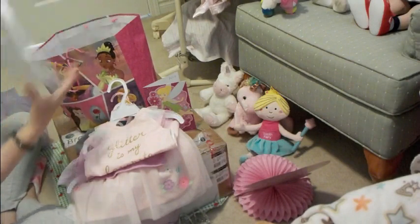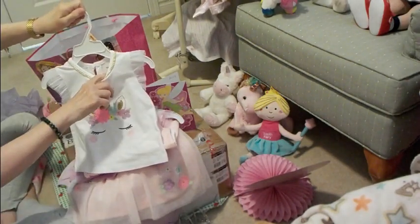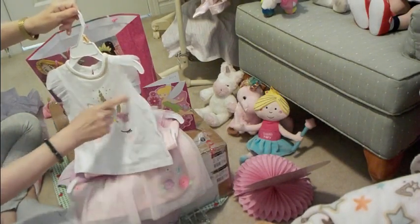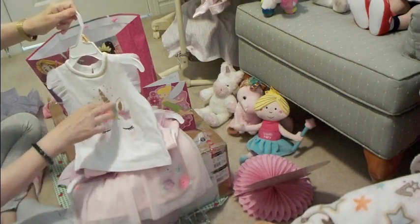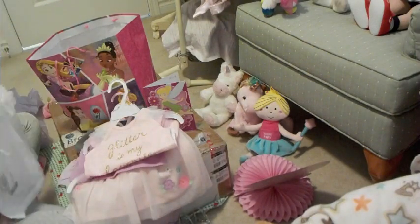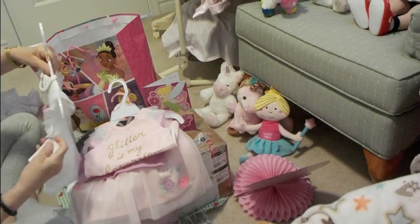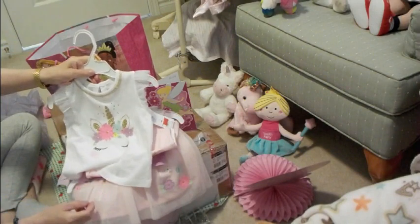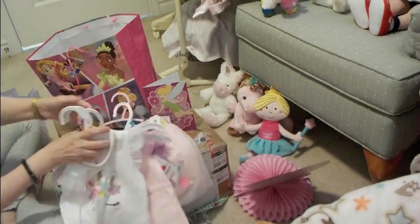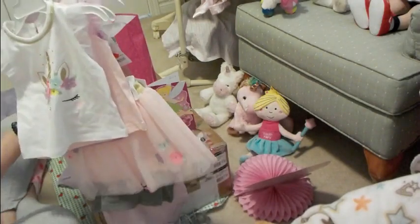And then I got this one — isn't that beautiful with the unicorn? It's by Carter's, 12 months, with white lace, gold sparkly, and flowers. It was regularly $12.00 and I got it for $7.99 as well. So all those tops will go with the tutu skirt. I thought that would be lots of outfits.